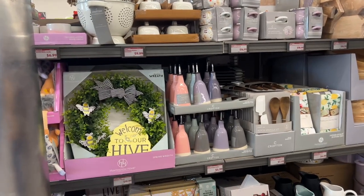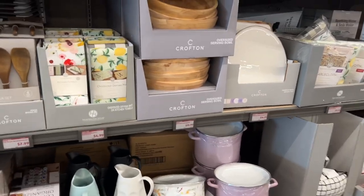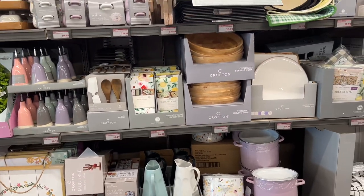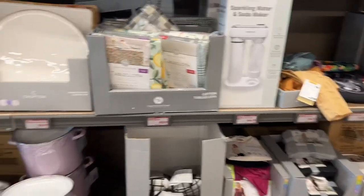Hello everyone, welcome to my channel Money Saving Megan. I am at ALDI doing my shopping, and we are located at the one in Anaheim on Euclid Street by my house. I absolutely love this ALDI because they give me amazing deals here.